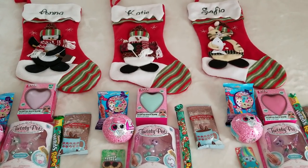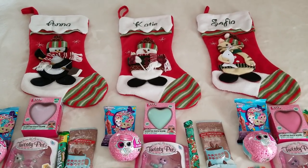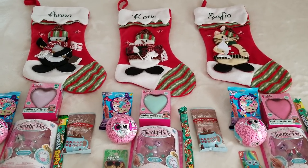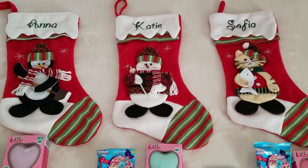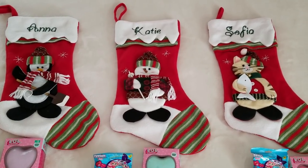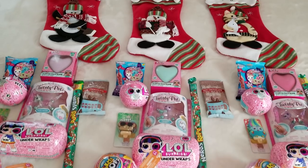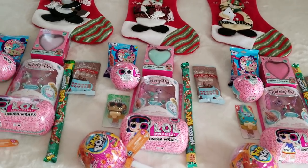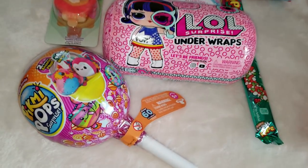Hello everyone! Today I'm making a video about Christmas stocking stuffers 2018. I have three little girls — a four-year-old, seven-year-old, and eight-year-old. These are their stockings; whenever a new kid was born I just bought a new one. They are pretty large, cute, and I really love them. This year they will have similar stuff for their stocking stuffers, so let me show you what I found for them.